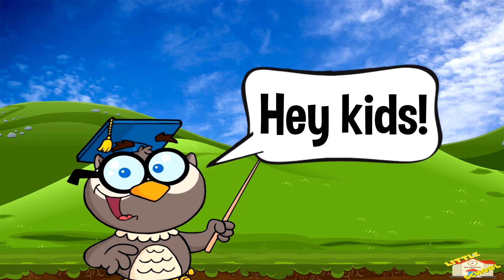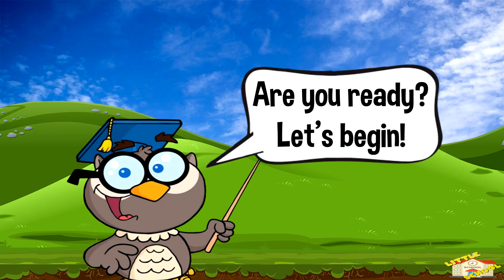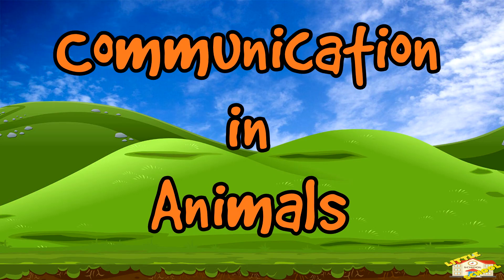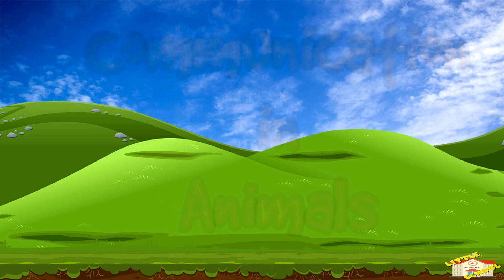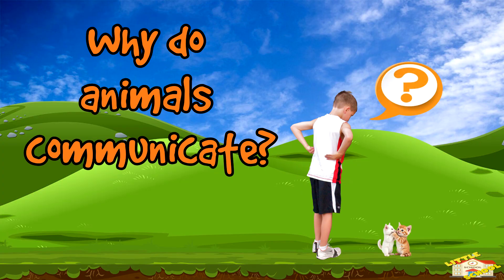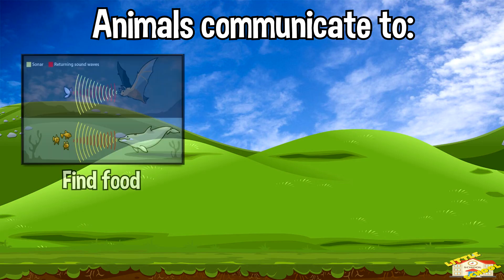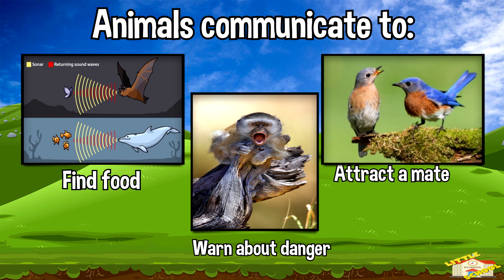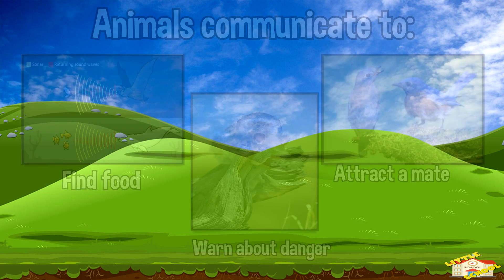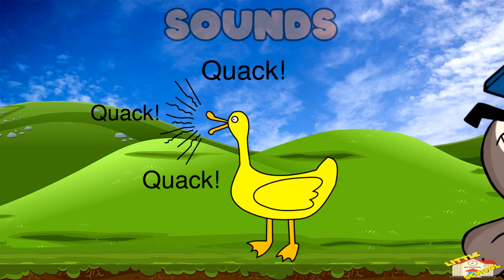Hey kids! In today's video we'll be learning about communication and animals. Are you ready? Let's begin. Why do animals communicate? Animals communicate to find food, warn about danger, and attract a mate. Let's dive into how they do it.